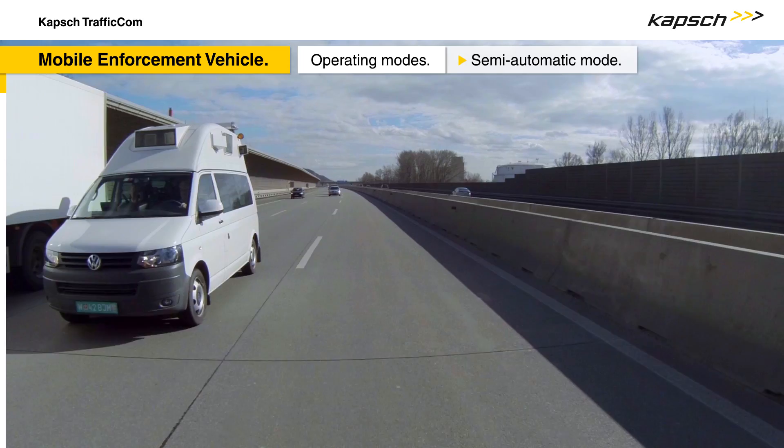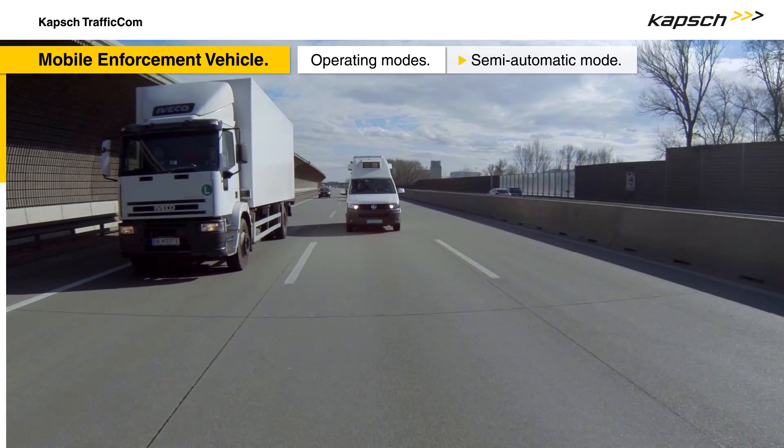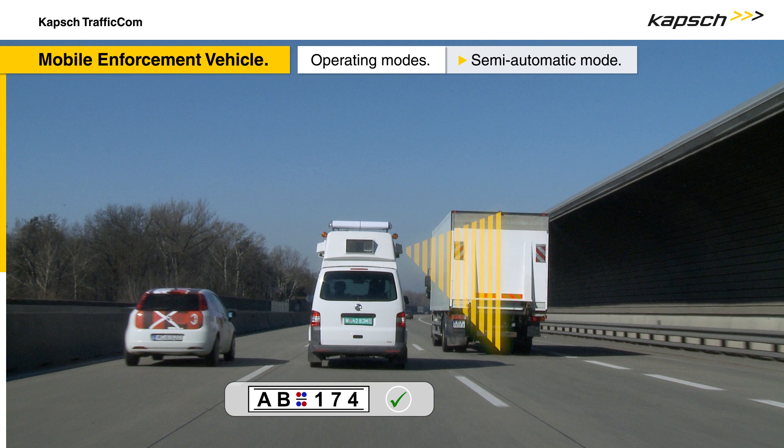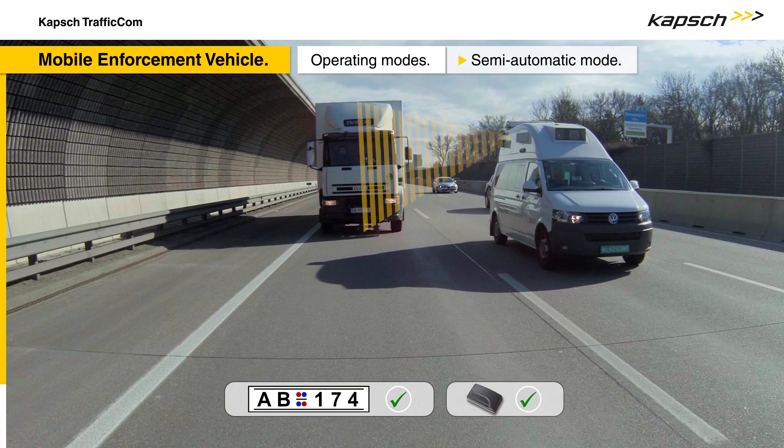The mobile enforcement vehicle can also be used in semi-automatic mode in free-flow traffic conditions. When it overtakes other vehicles, images of their rear and front are taken and then processed by automatic license plate recognition. Again, the transceiver reads the data from the onboard units.